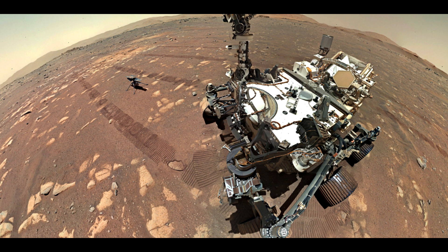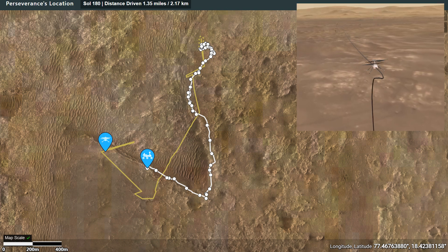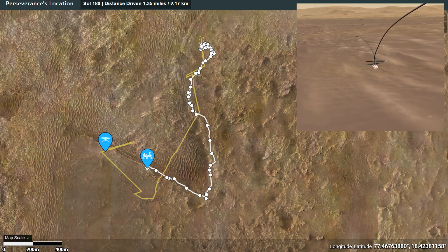Hello, it's Scott Manley here. Perseverance and Ingenuity have been exploring Mars for the last six months, and they've really managed to pick up the pace with which they traverse the surface.